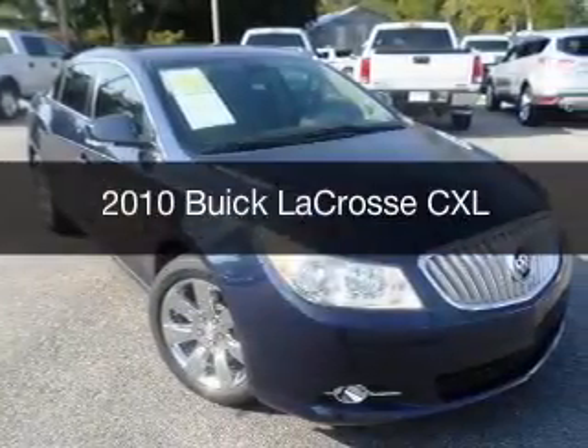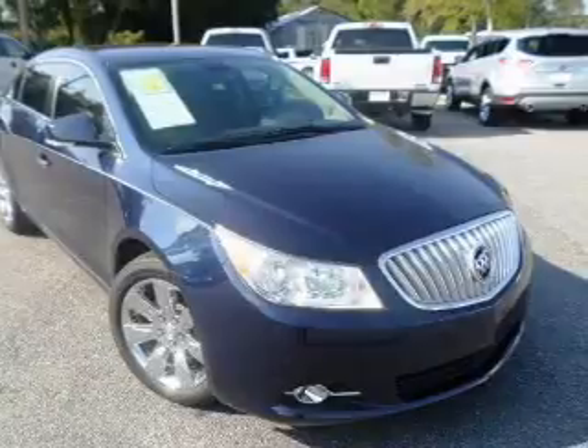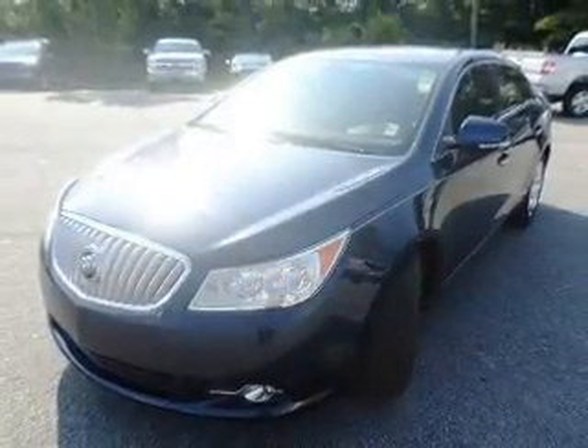This is a used 2010 Buick LaCrosse, powered by front-wheel drive, a 3-liter 6-cylinder engine, and a 6-speed automatic transmission.